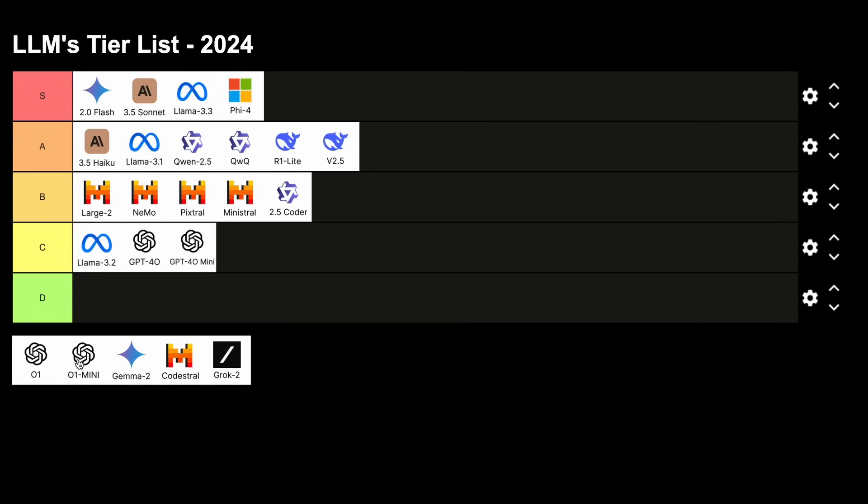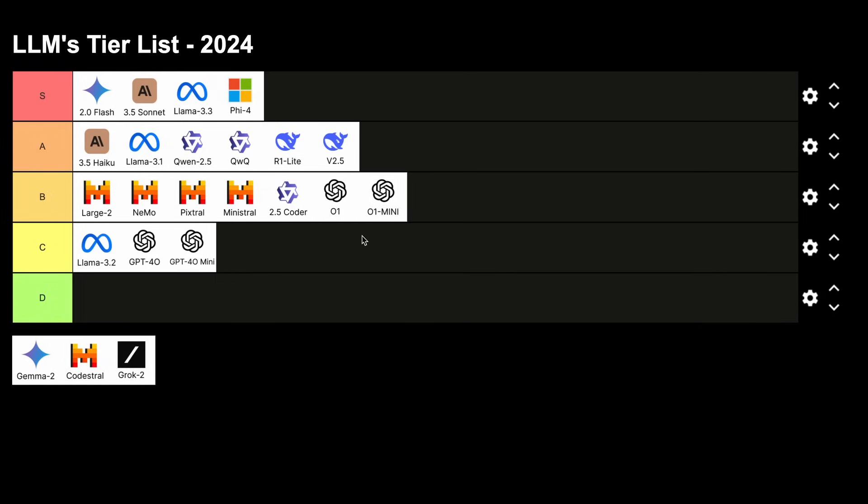We have O1 and O1 Mini models, and both will go in B tier as well, because I don't like these models as much. It's also extremely expensive, and I wouldn't pay $200 to use these kinds of models at all. They don't even show their chain of thought, because they don't want others to train their models on it — which is sketchy. But still, they may be good sometimes, so this is a B tier.